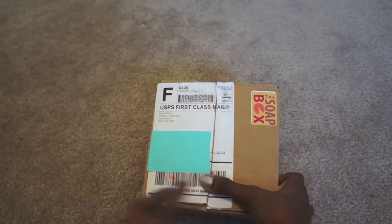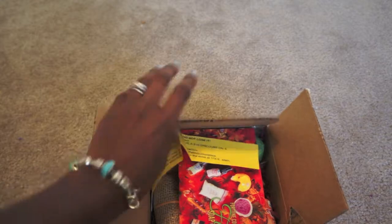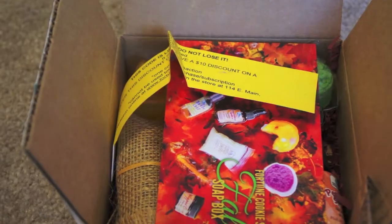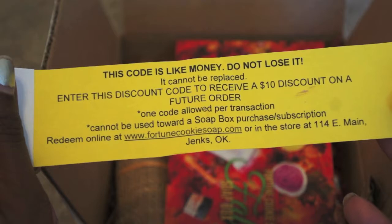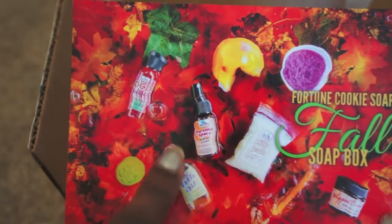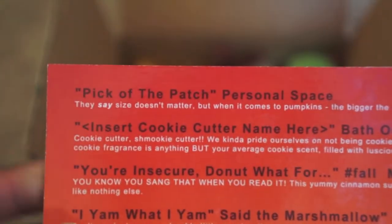Alright, let's get started with the box it came in. I went ahead and covered up my address, but it just says 'Soap Box.' Opening it up, this is pretty much what you see. I did already look at the items so they're a little different. Zooming in — there's a coupon code on the side which I'll cover so I can receive ten dollars off a future order. And this card shows you everything that's in the entire box.